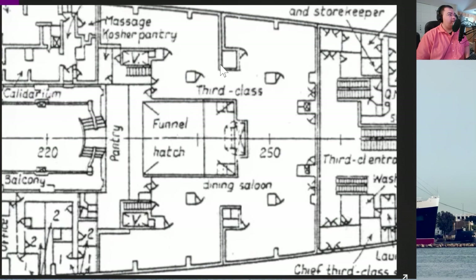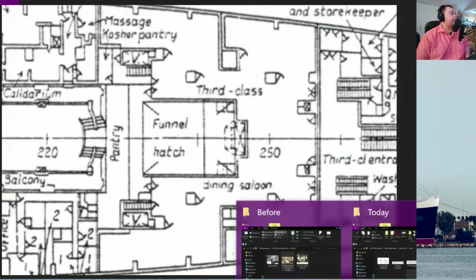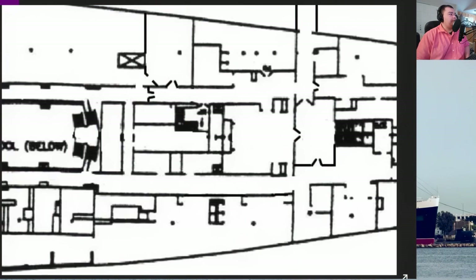Here's the before photo — you can see how sectioned off it is, but it's a nice big open space essentially, with the funnel hatch in the center. Looking at what it looks like today, you can see they've further completely walled off many areas. The funnel hatch has been converted to an egress stairway, but aside from that, everything else is just completely sectioned off.